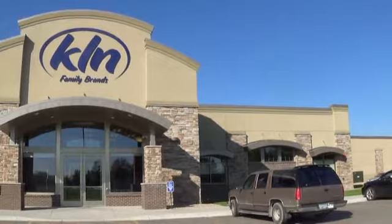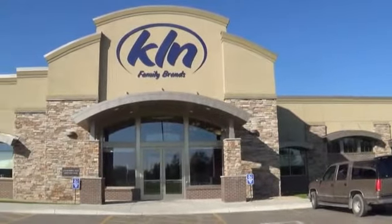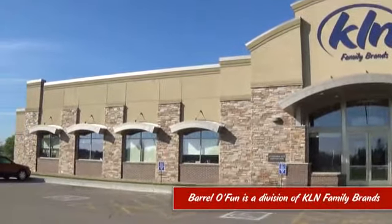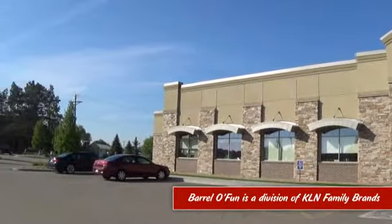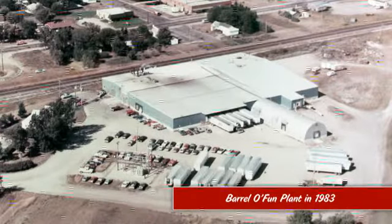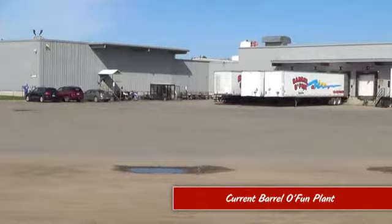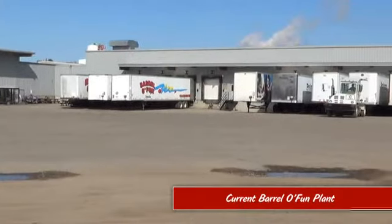Barrel of Fun is a third-generation family-owned company that believes in the environment and their employees, and offers great taste and value with an ever-growing family of brands. Barrel of Fun has expanded 15 times since 1973, the two largest expansions happening in 2004 and 2009.